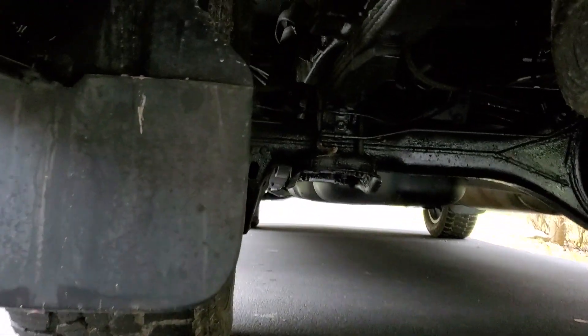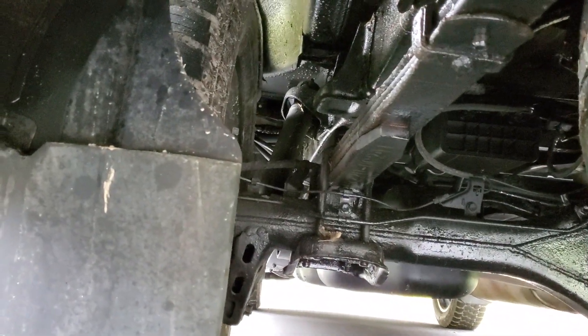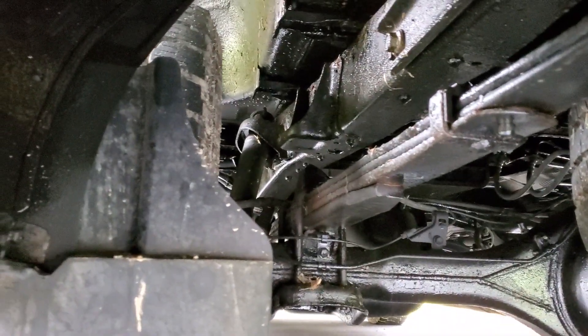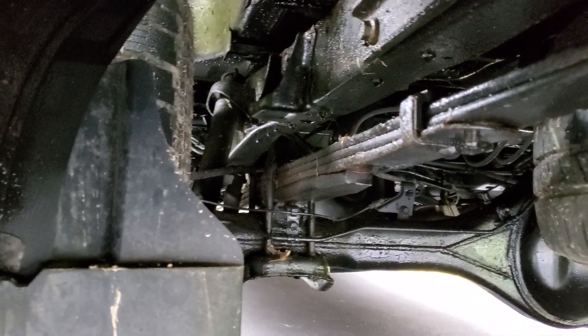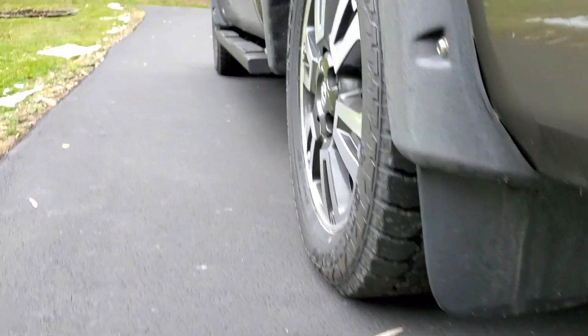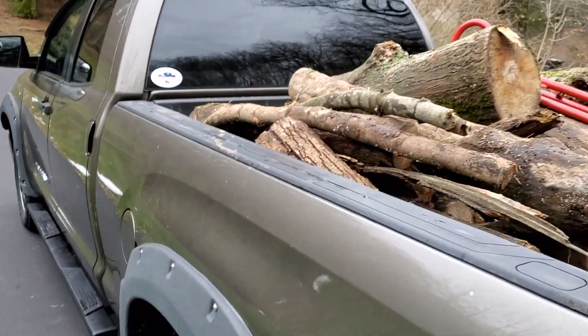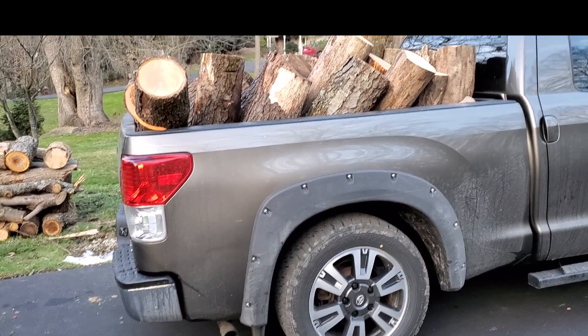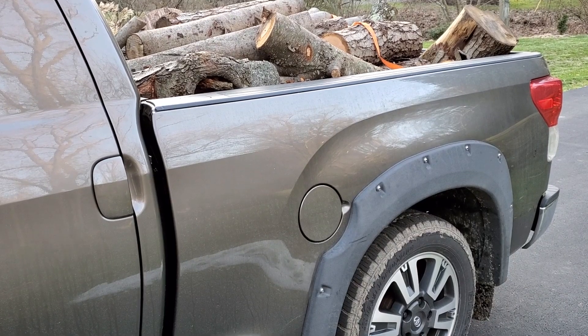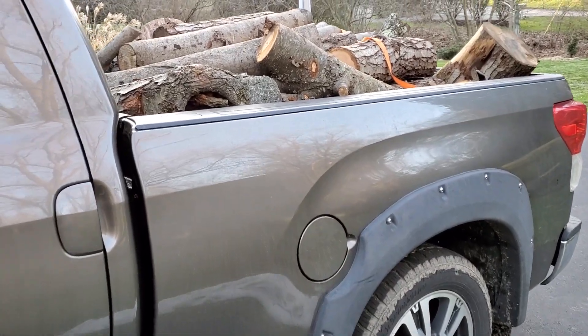Let's see how low it sits — oh, there's plenty of room. So it's not even fully loaded. Yep, another load of wood on the Tundra.